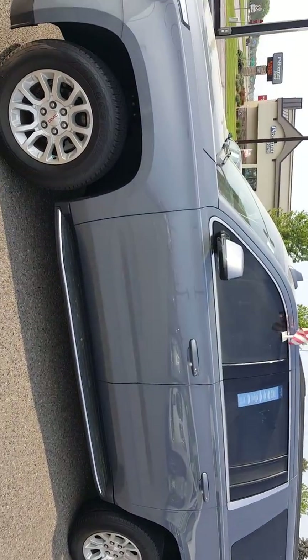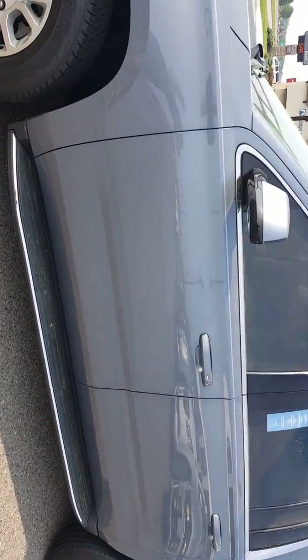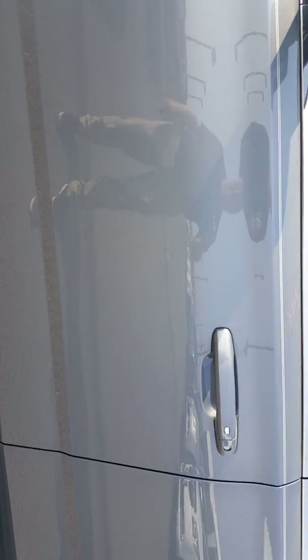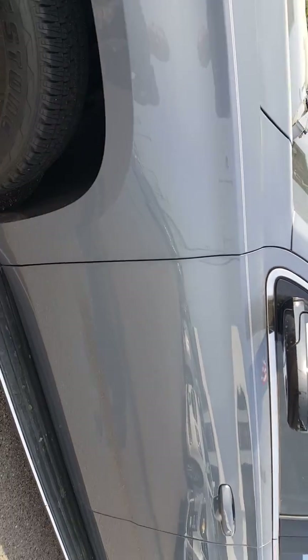You don't have to drive it back to us to get your free maintenance for the first year of ownership. I pride myself that I will zoom in on a scratch, a door ding, anything that keeps this truck from being immaculate.